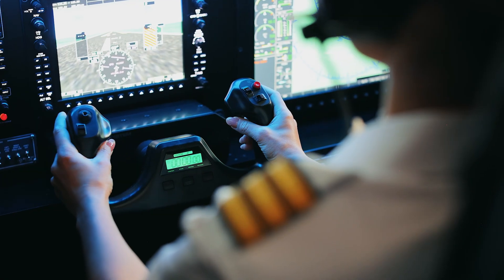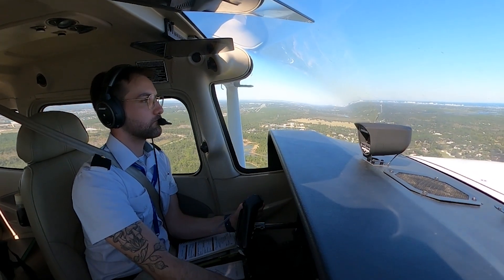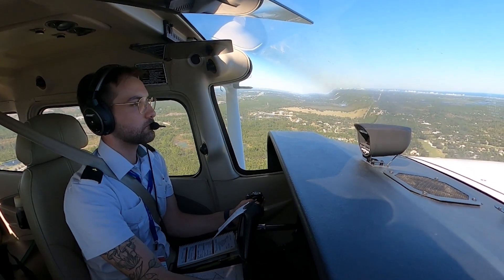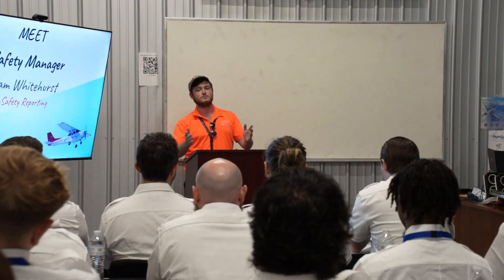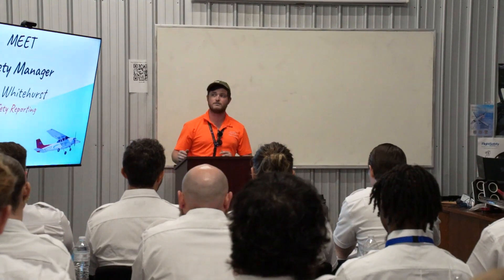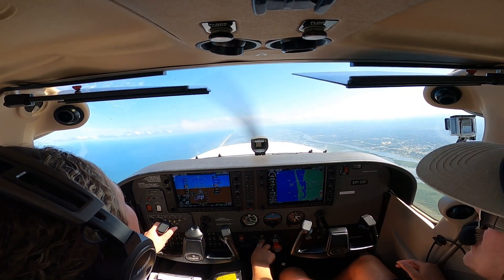For anyone looking for a career in flight, choosing the right path for your flight training is a critical step in your aviation journey. Two regulatory frameworks guide pilot training in the United States, FAA Part 141 and FAA Part 61. Though both lead to the same certifications, they differ significantly in structure, oversight, and suitability for various student goals.